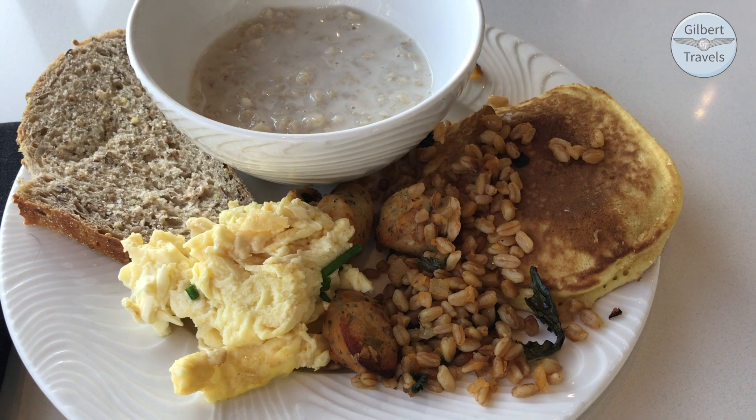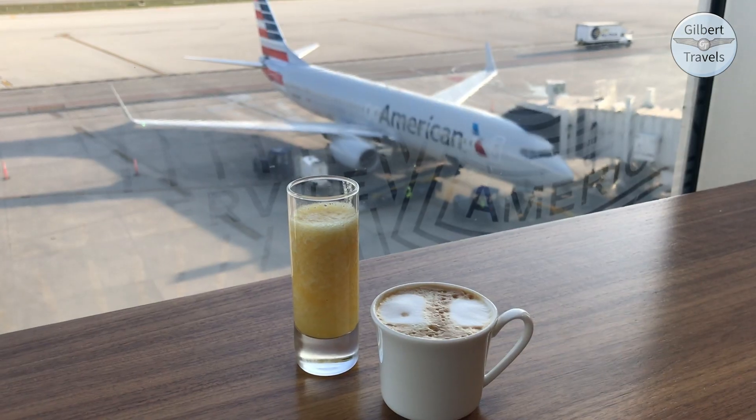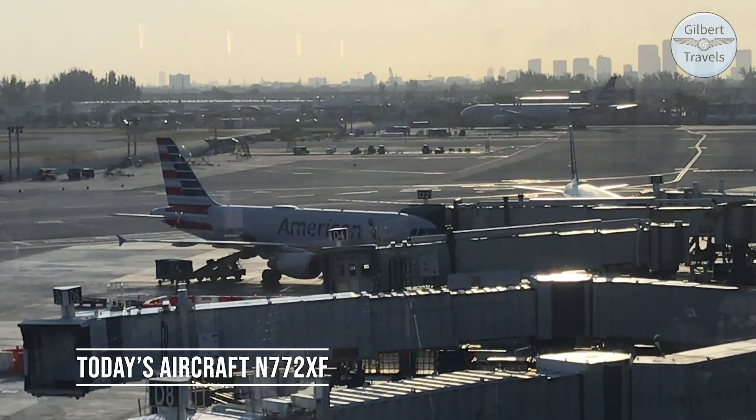I've come to always expect high quality meals, and today's breakfast was no exception. I grabbed a smoothie and a coffee and did a little plane spotting by the window, including seeing our aircraft waiting for us at the gate today.